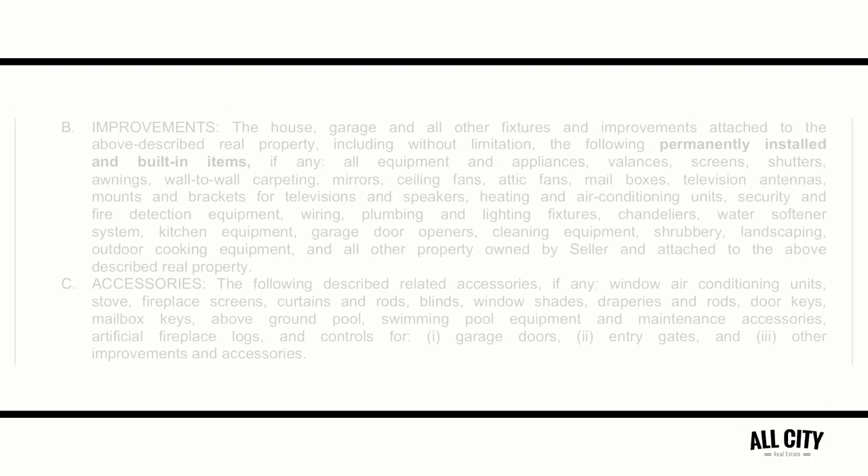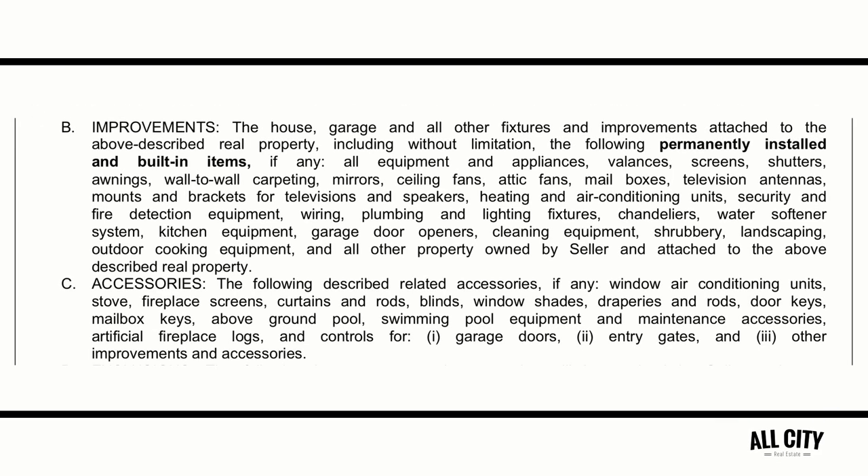The next sections, improvements and accessories, are a source of confusion oftentimes in deals because agents are not clear on accessories that should or should not be included with the sale of the property.